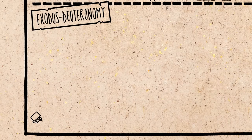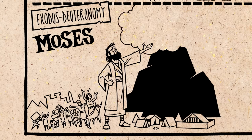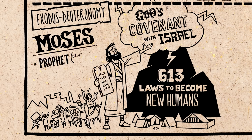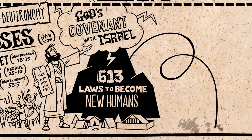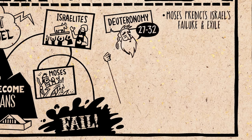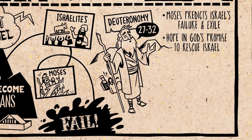The family grows, ends up enslaved in Egypt, and we are introduced to Moses. God raises him up to rescue the Israelites and bring them to a mountain where they enter a covenant relationship with God, given 613 guidelines for becoming new kinds of humans who will faithfully represent God to the world. Moses is the ultimate prophet, priest, and king — Israel's leader and deliverer. But the Israelites fail big time, violating the covenant, and even Moses rebels against God. The Torah ends with Moses predicting Israel's continued failure leading to exile, but with hope that God will one day heal their selfish hearts so they can truly love God and live.